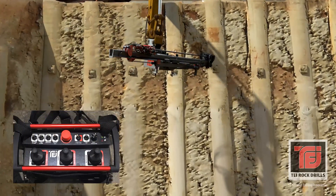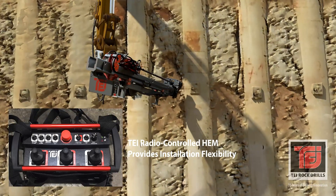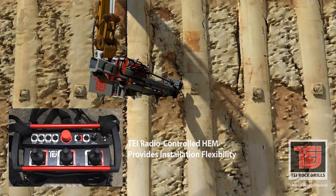The versatile TEI radio-controlled HEM provides operators with exacting controls and a clear line of sight for a difficult project that requires some installation flexibility.